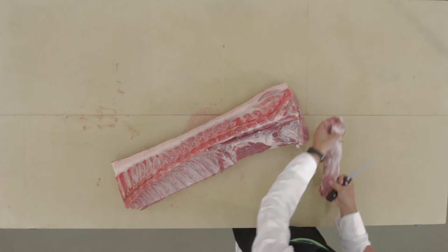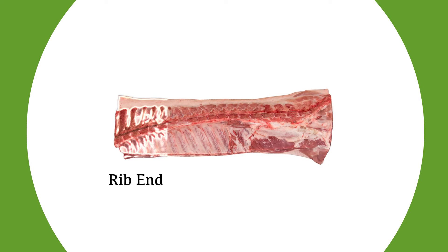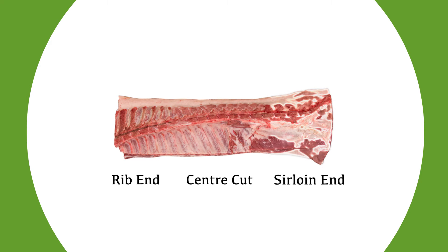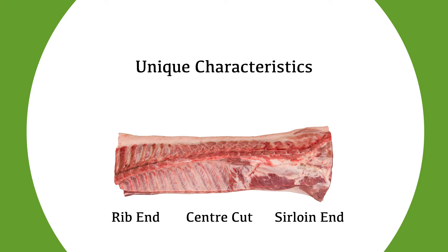When merchandising the loin for chops or roasts, each section can be further classified based on its position in the loin. These sections are identified as the rib end, center cut, and sirloin end. Each of these sections have unique characteristics that will lend themselves to different applications and are generally priced accordingly.